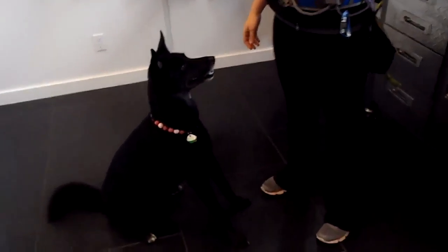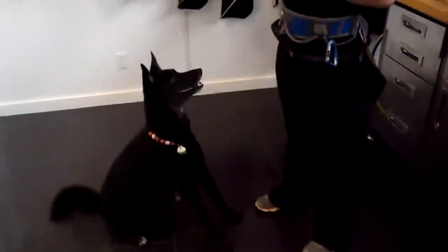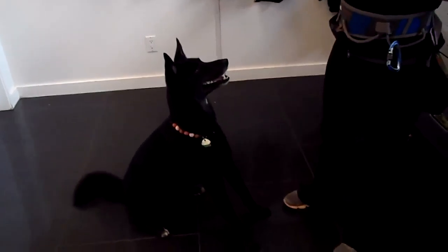It is Monday afternoon here at the Pet Shop Boys and we have Miss Rooney working with Carly, and we're going to do some awesome pet project tricks today as always. Let's see what Rooney can do.